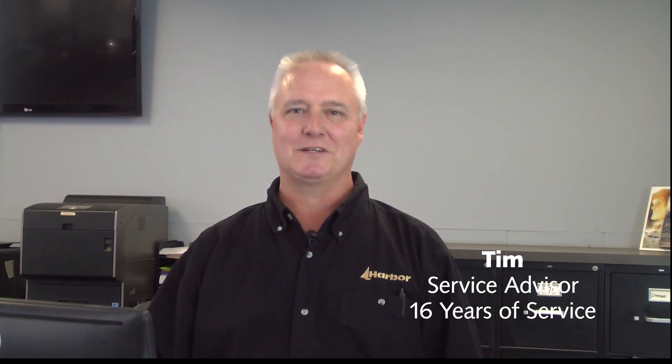Hi, I'm Tim. I've been a Service Advisor for Harbor for more than 16 years. I also would like to thank you for your recent purchase. Our number one priority is you. We've enclosed our contact information in this email. Following is a short video showing the convenience of using our service drive-in and early bird drop-off service. Thank you for your purchase and enjoy your new vehicle.